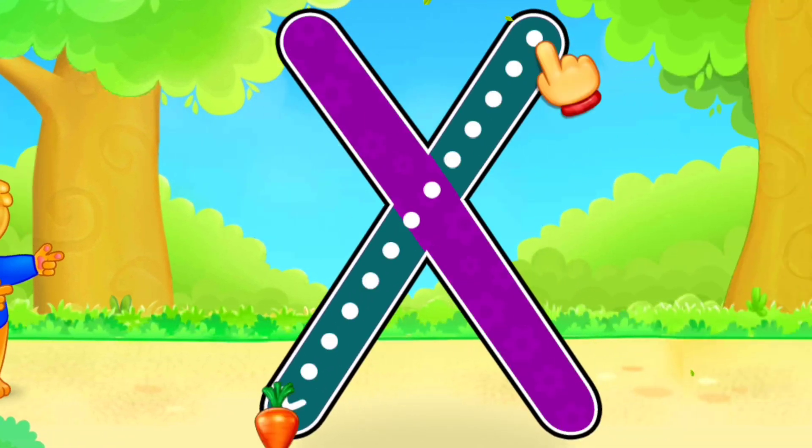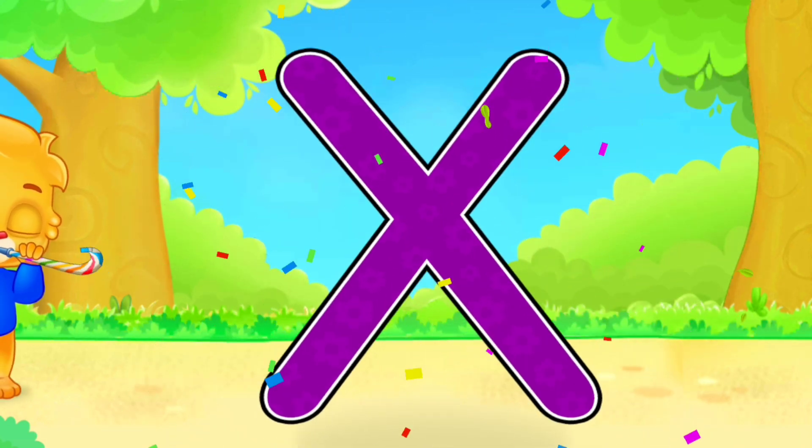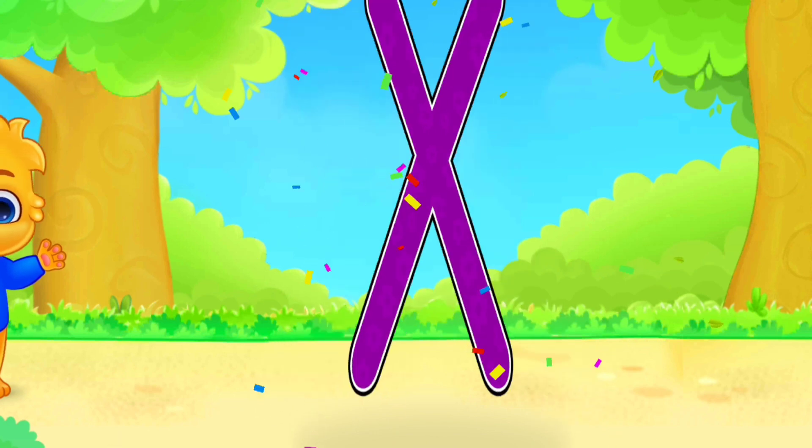X! Well done! Amazing! Woo-hoo! X is for X-Ray.